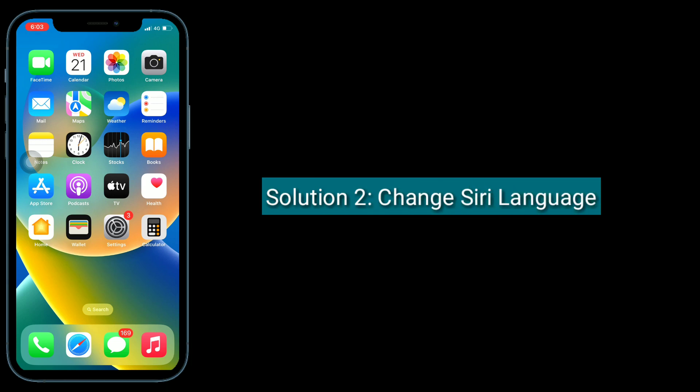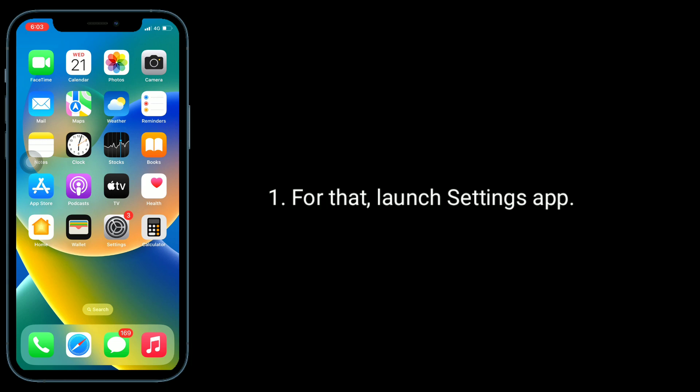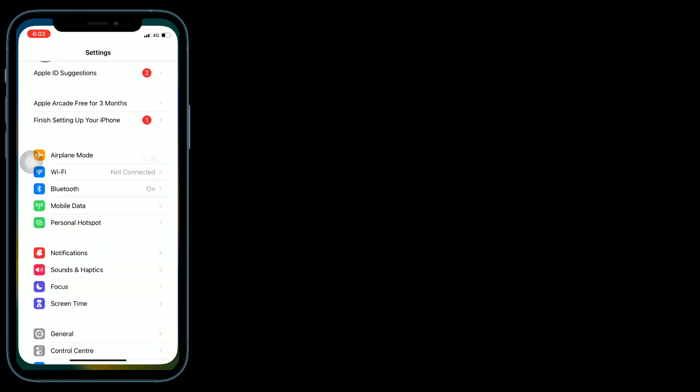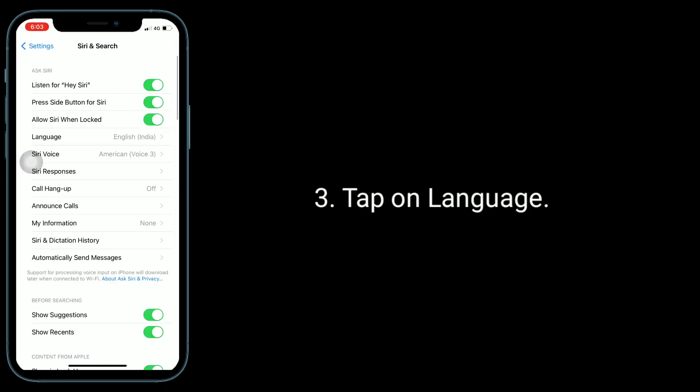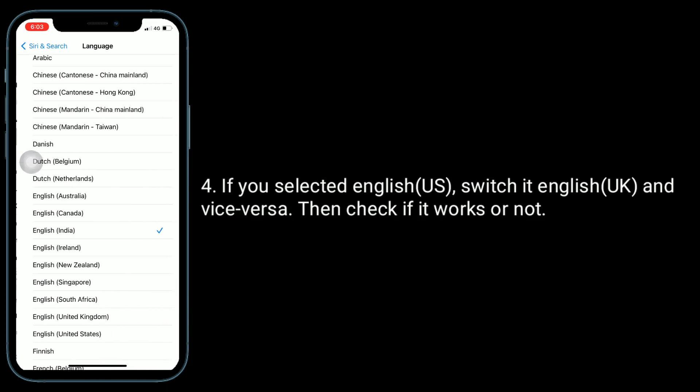The second solution is to change the Siri language. Launch the Settings app, then tap on Siri and Search. Tap on Language. If you have selected English US, switch it to English UK and vice versa, then check if it works or not.